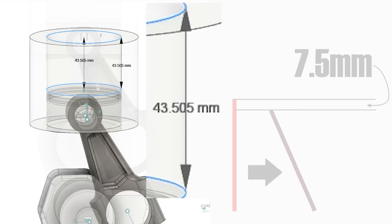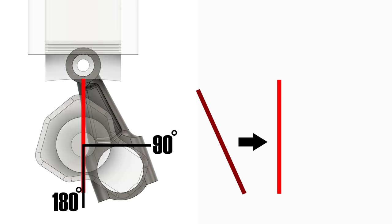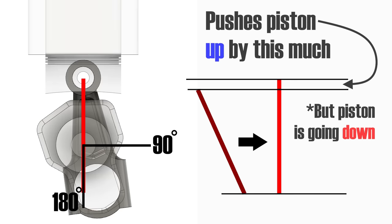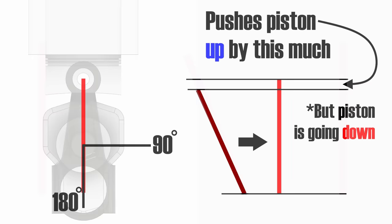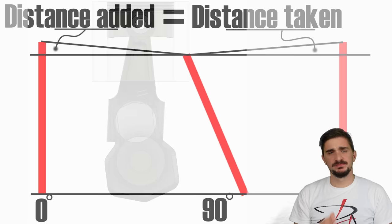From 90 to 180 degrees, the piston continues moving down but the rod transitions back from fully angled to fully upright, meaning it becomes relatively longer and pushes the piston upward. The rod is now doing the opposite of the crankshaft, taking away stroke distance. The distance taken away from 90 to 180 equals the distance added from 0 to 90, so it all balances out and the piston ends up exactly at bottom dead center.